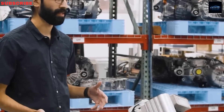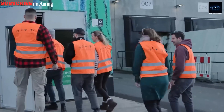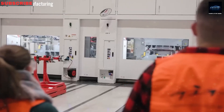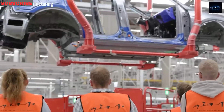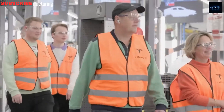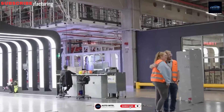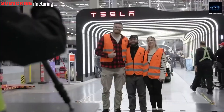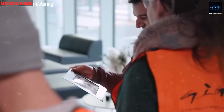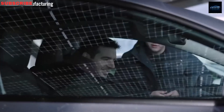A $250 refundable deposit secures your spot, cheaper than a night at the movies. Current Tesla owners get first dibs in November 2025, fleet buyers in January 2026, and the public can jump in without reservations from April 2026. For retirees or families pinching pennies, a solid delivery date is as golden as the low price — like knowing your birthday cake will arrive on time.